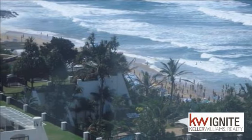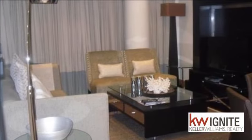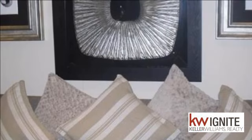An opportunity to own a two-bedroom apartment in the Pearls of Umhlanga. This apartment has two bedrooms exquisitely furnished with Weatherley's furniture.